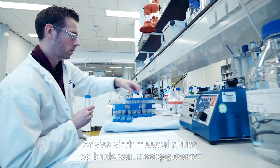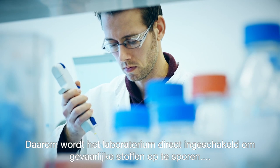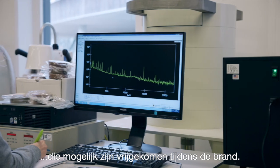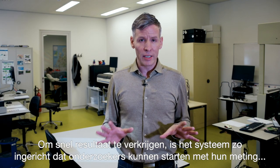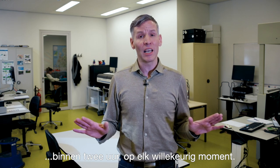Advice is usually supported by measurement data, and therefore the laboratory is directly activated to quickly perform analysis for hazardous substances that may have been released during the fire, such as dioxins, polyaromatic hydrocarbons and heavy metals. Because results are needed quickly, the system is arranged so that laboratory experts can start measurements within two hours at any given time.